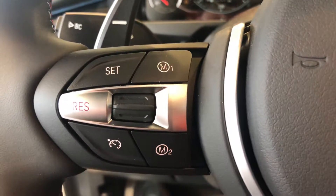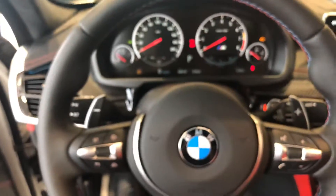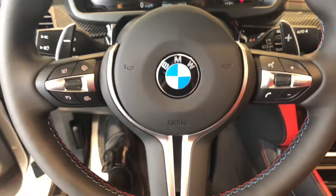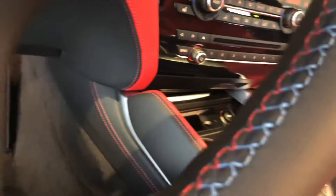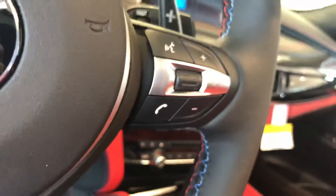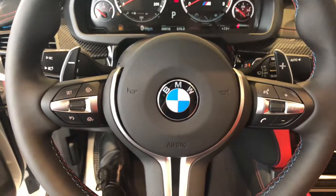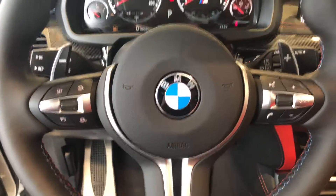All with the click of a finger. M steering wheel with tricolor stitching. Give me a call here at 352-376-4551 with any questions.